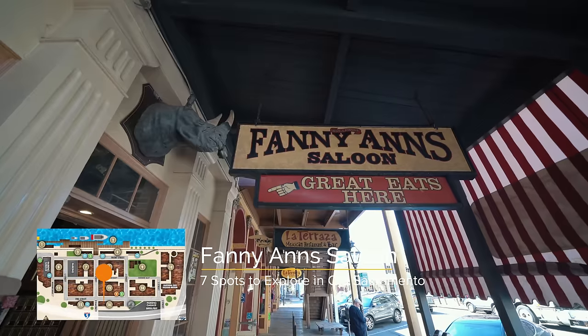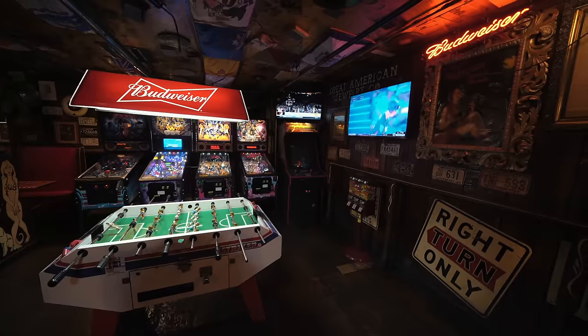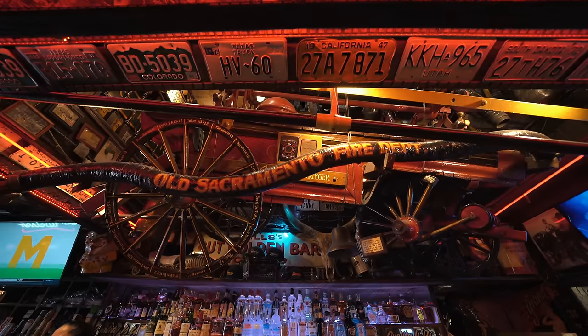If you're looking for a good place to get a burger, come to Fannie Ann Saloon. It's a three-story restaurant with all sorts of crazy stuff — they even put peanut butter on a burger here. This spot has been open since 1973, and it gets crazier every time I visit.